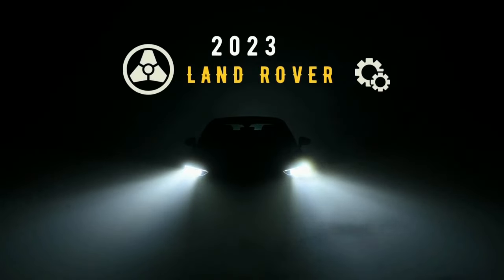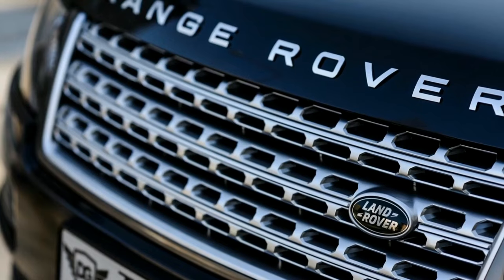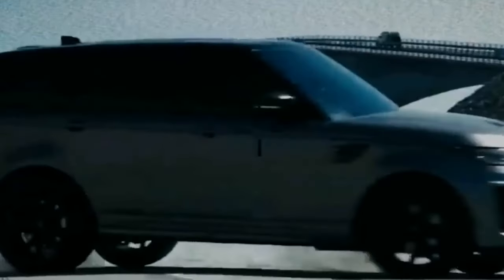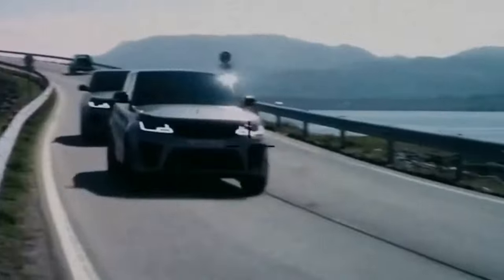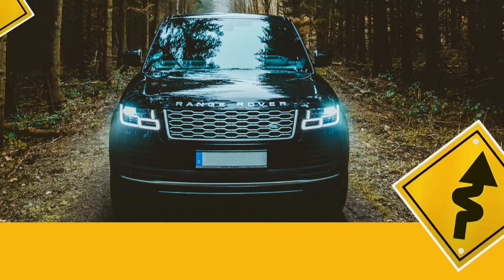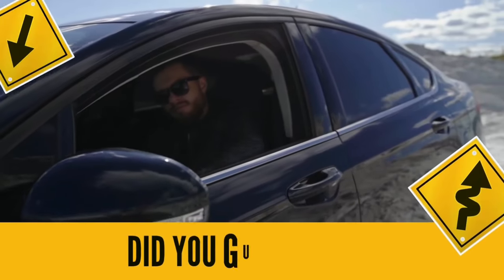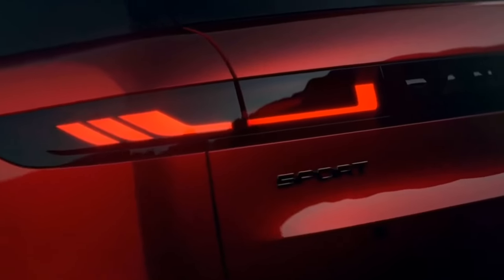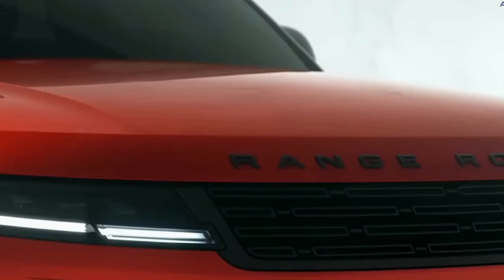New 2023 Land Rover models just announced. Given the Range Rover's legendary status, it is only natural to anticipate the upcoming model as soon as information becomes available. Did you guys know that the 2023 Range Rover will debut a new plug-in hybrid variant with new options such as the advanced off-road capability pack?